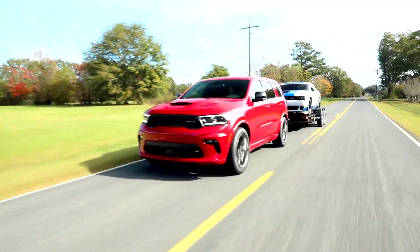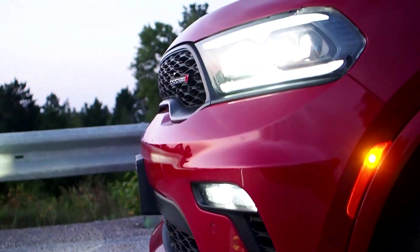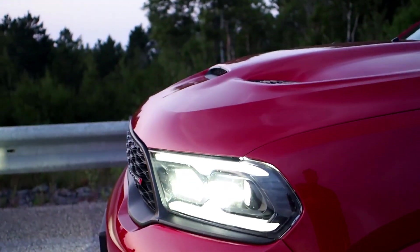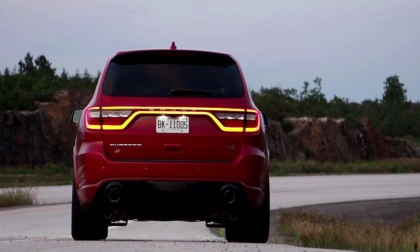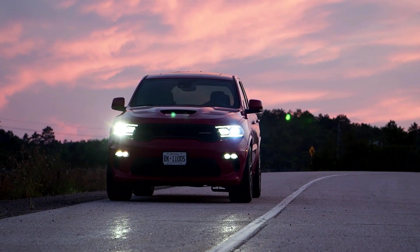So is this a towing package with handling benefits, or a handling package with towing benefits? In any case, it's an interesting equipment combination — a new take on the Durango that's built to handle and haul, but without going full SRT or Hellcat under the hood.